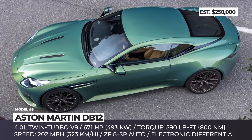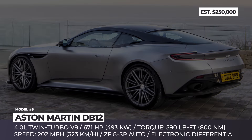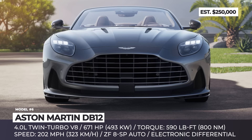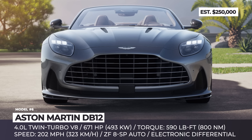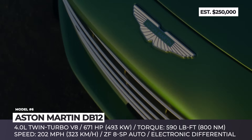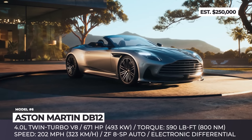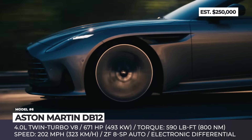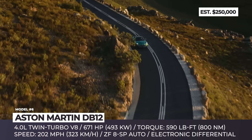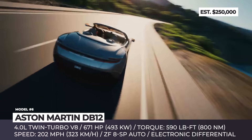Aston Martin DB12. Aston Martin has recently shown the successor to the iconic DB11 Grand Tourer, with the new DB12 taking over the flagship position. Behind the enormous new front grille, this Aston Martin hides a twin-turbo engine supplied by the AMG division of Mercedes-Benz, tuned to put out 671 horsepower and 590 pound-feet of torque. With an 8-speed automatic, an electronic limited-slip differential, and over 150 more horsepower than its predecessor, the new DB12 takes just 3.5 seconds to reach 60 mph and continues to a 202 mph top speed.